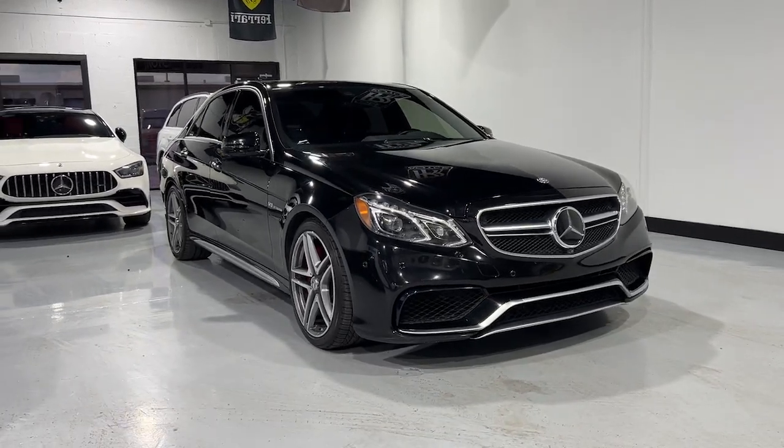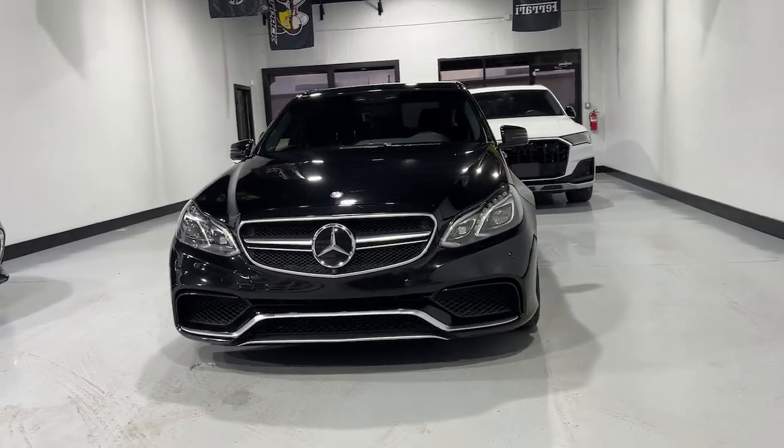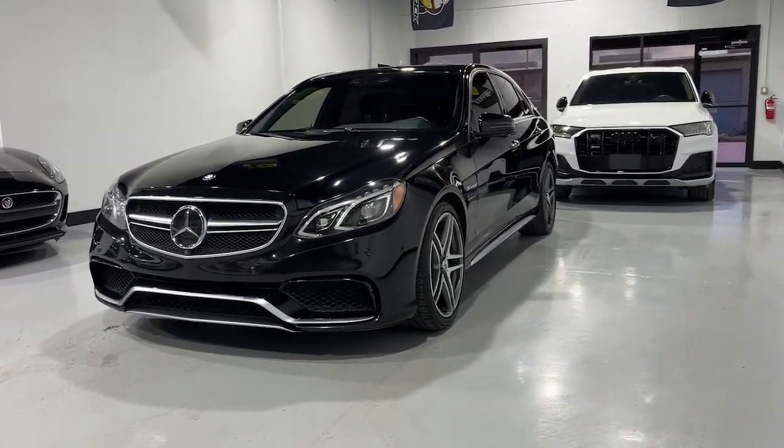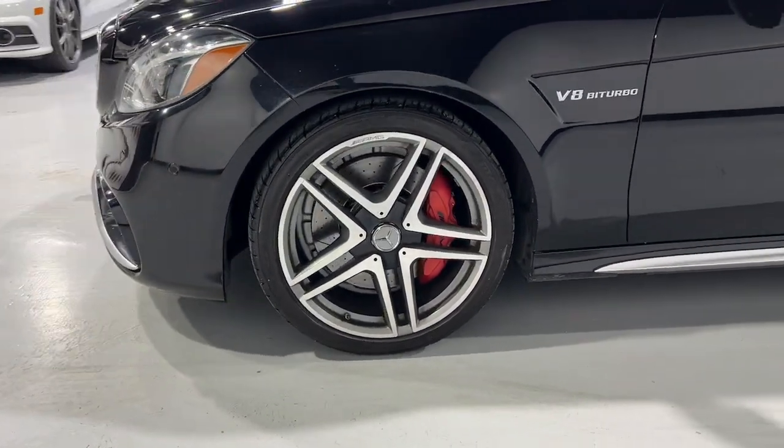Take a moment to check out the 2014 Mercedes-Benz E-Class. With less than 80,000 miles on the odometer, this vehicle stands out from the rest. Take a closer look at this elegant E-Class.